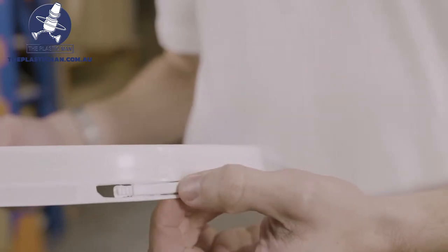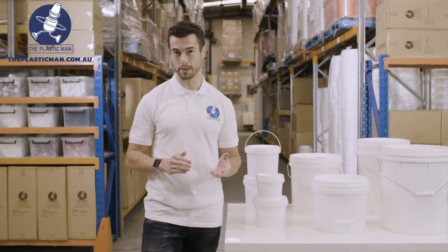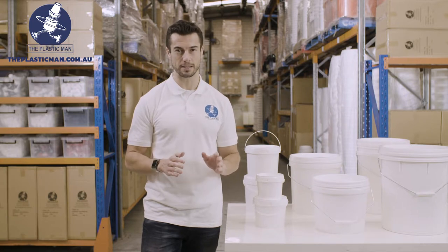All buckets are made in Australia to Australian standards using polypropylene, also known as PP, which is BPA free, 100% recyclable and suitable for most applications. They are manufactured under HACCP conditions which makes them suitable for a wide variety of food grade applications.